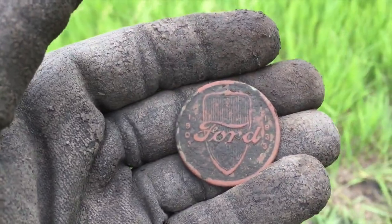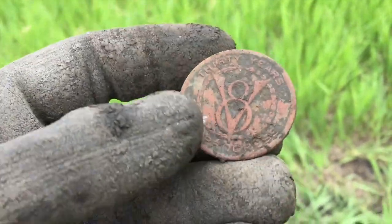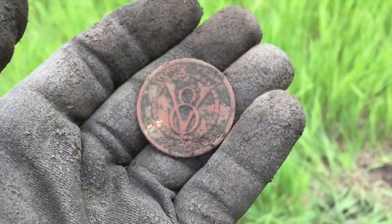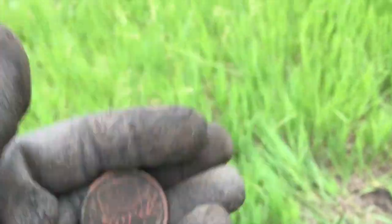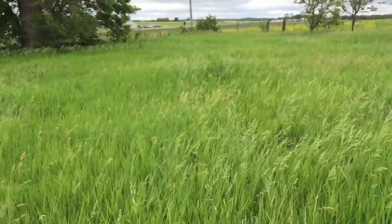That was a pretty deep one, but this is cool — it's a Ford Token. 1903 to 1933. Gave it a little kiss, but we're going to pretend that didn't happen. 30 years of progress and then it has V8. That is extremely cool. This is definitely a virgin schoolyard, folks — like, no doubt.